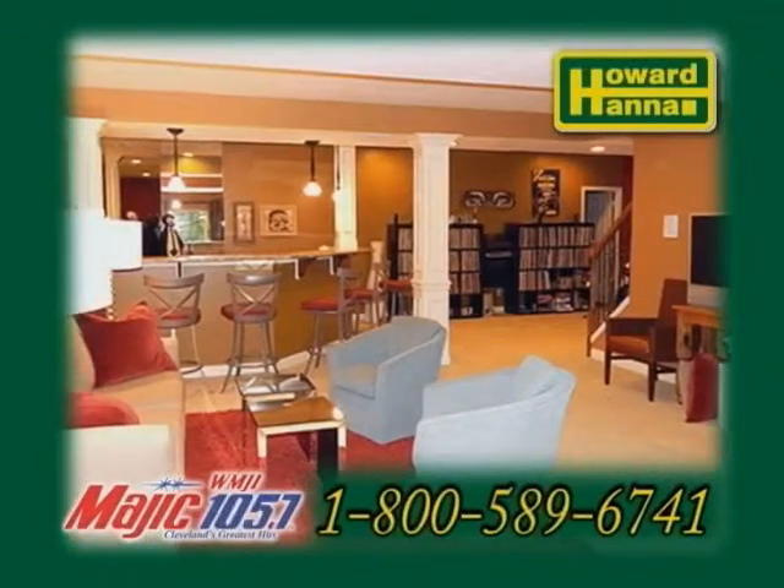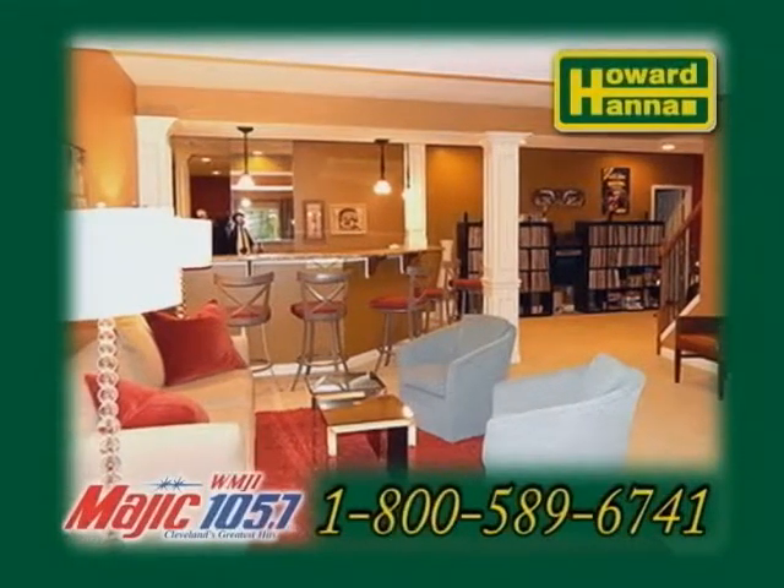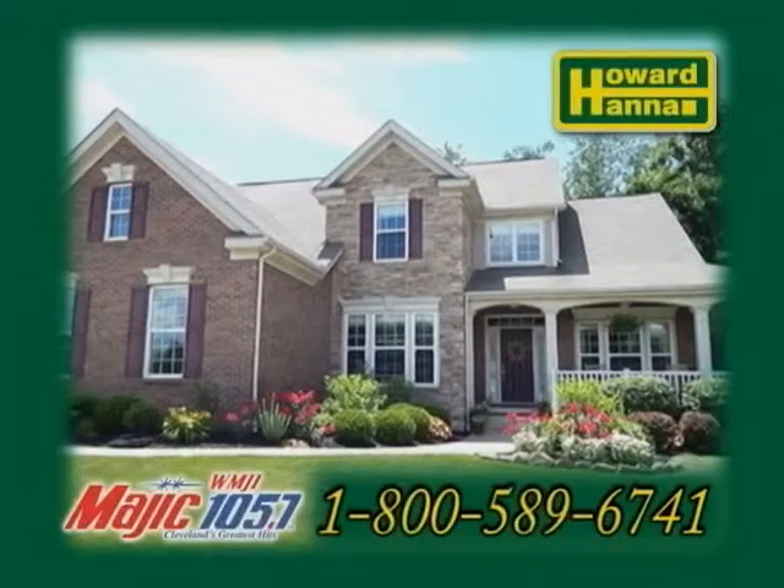The professionally finished walkout lower level offers a gathering area, a theater room, a wet bar, and a full bath. Contact your number one Medina real estate agent, Barbara Wilson, for more details.